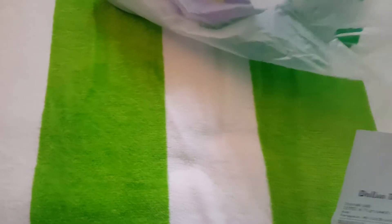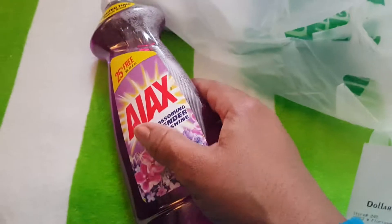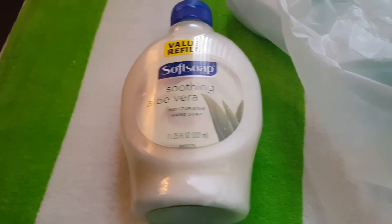Soft Soap Value Refill. Purpose Foam Hand Wash. AJAX Lavender Renewal Scent Dish Detergent. White Rain Body Wash. Another Soft Soap Refill and White Rain Body Wash — there's two of those.